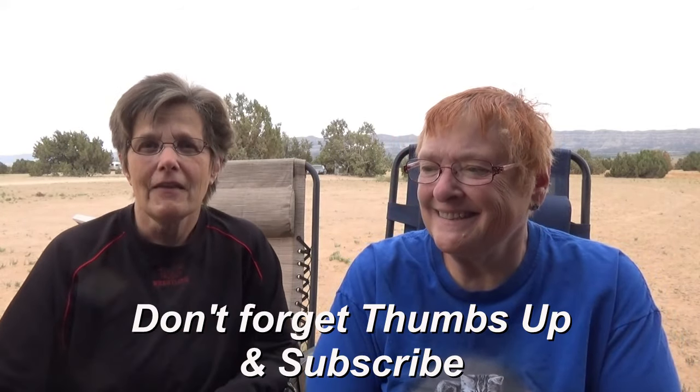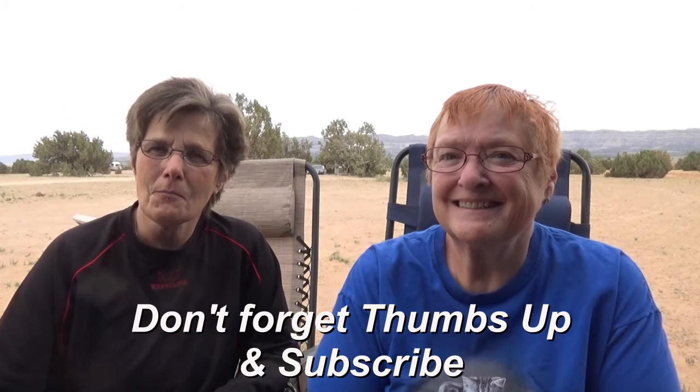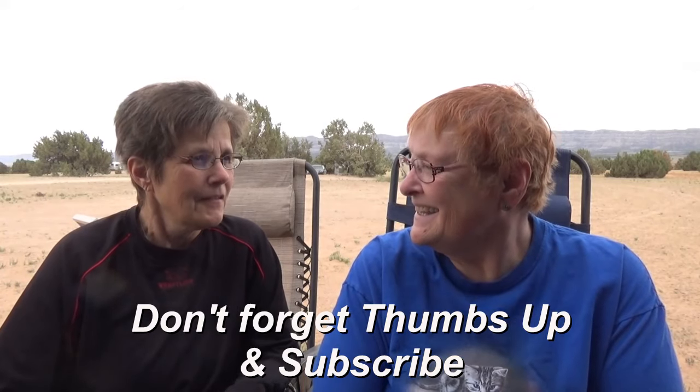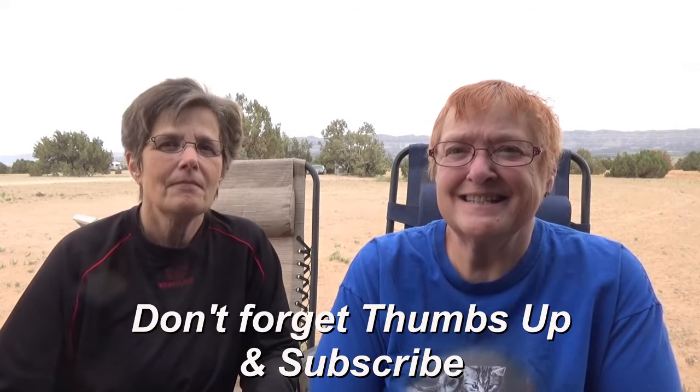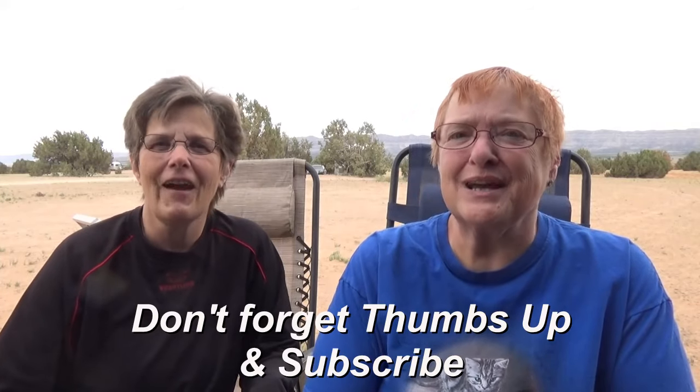This is a nice rest stop and we are looking forward to getting on the road tomorrow and checking out Bryce. Hope you've enjoyed our look at Grand Staircase Escalante. Thanks for watching Two Tired Teachers.